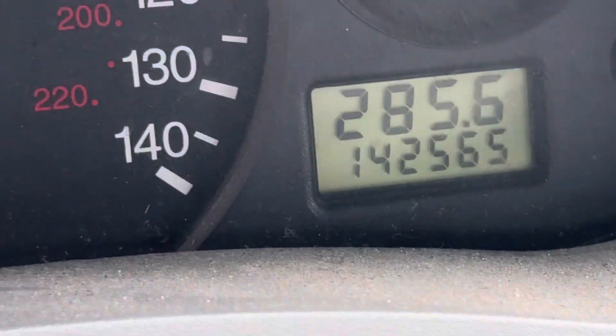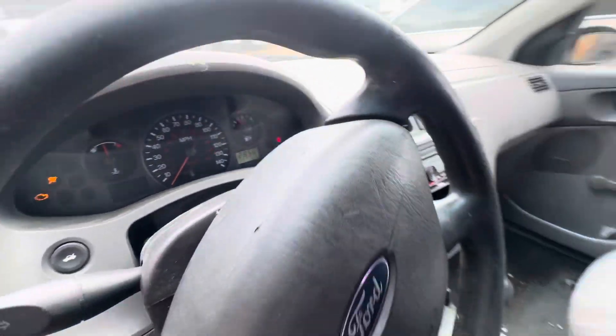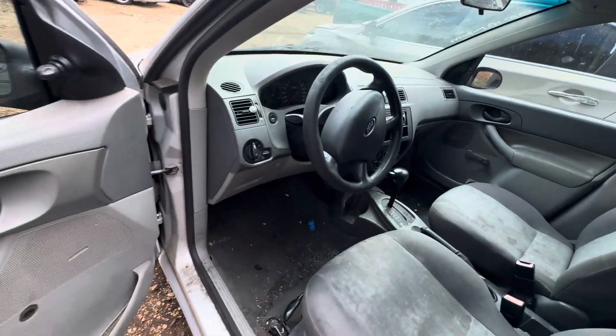On your mileage, you have 142,565. There's your VIN tag. Available for auction at alumoctionears.com.